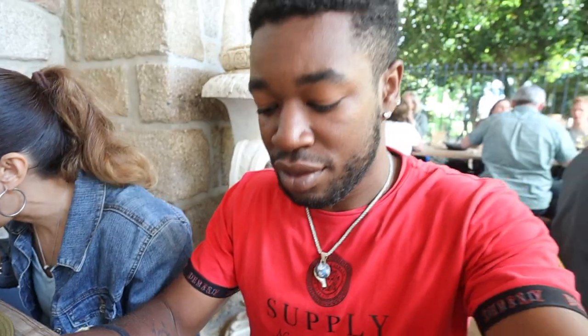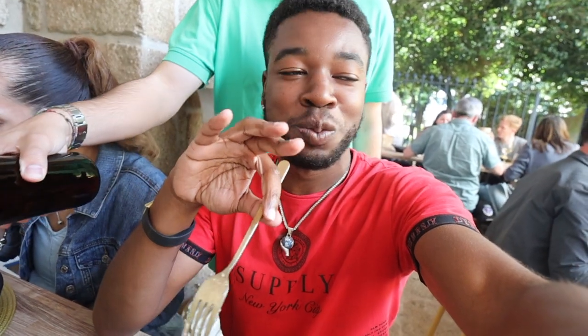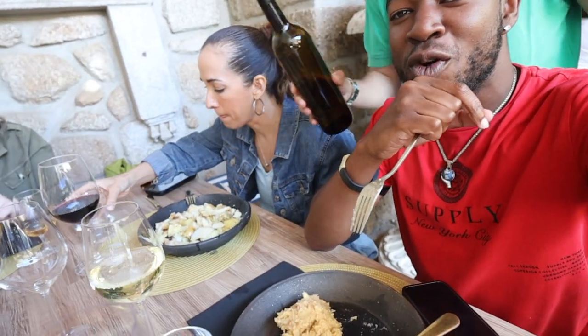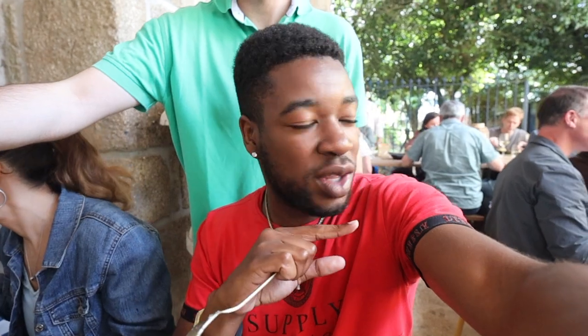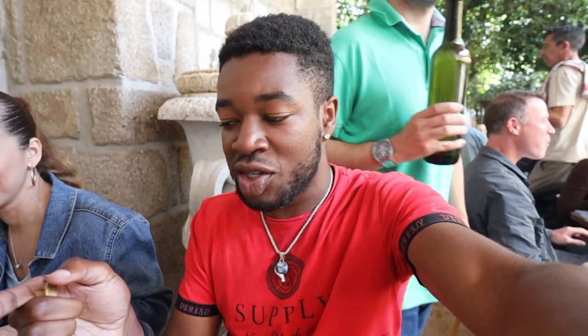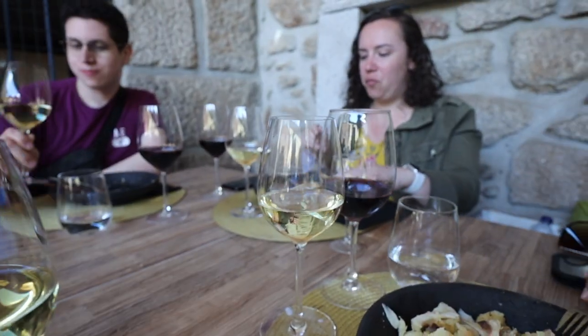The food just keeps coming and coming. Now we're about to try the meat — and then more wine being poured. Interesting story: I left to go film the chef in the kitchen, came back, and had red wine. This is taking me back to Austin, Texas, where there are just shots all around me.